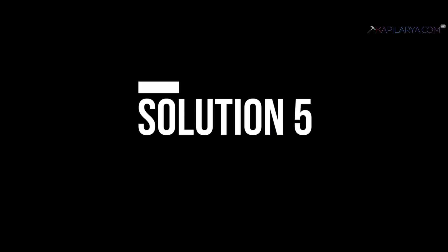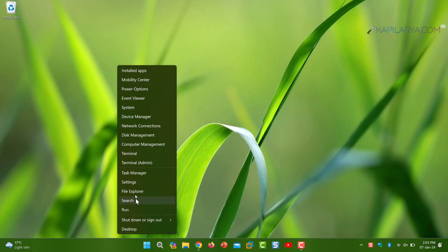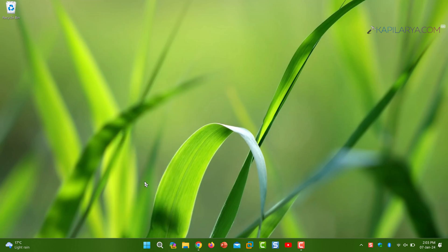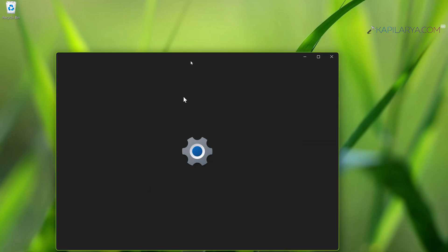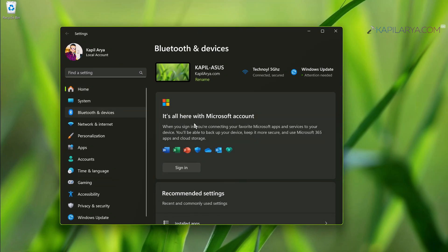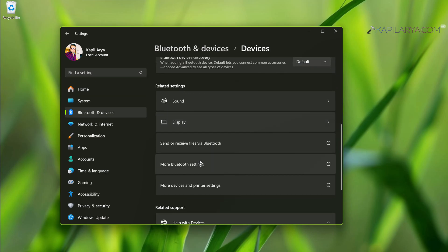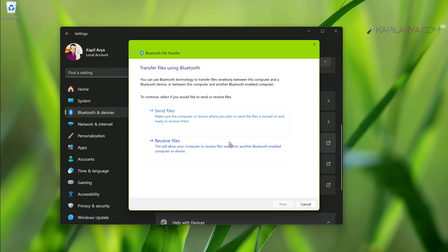Solution number five: open the Settings app again and go to Bluetooth and Devices, then select Devices. On the next page, under Related Settings, use the Send or Receive Files via Bluetooth link.